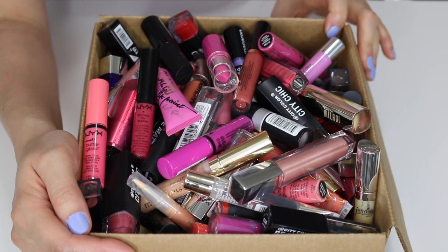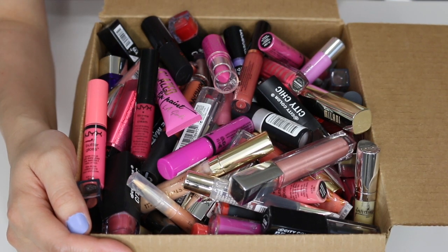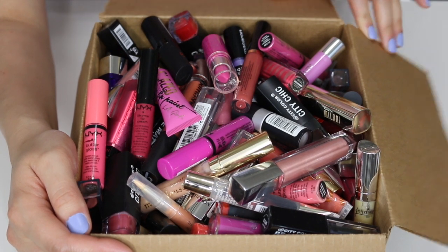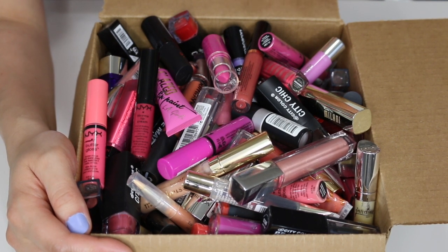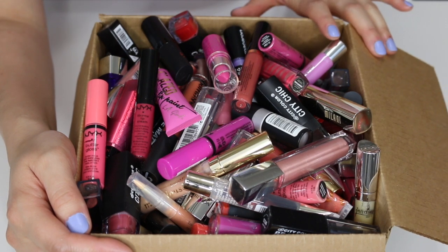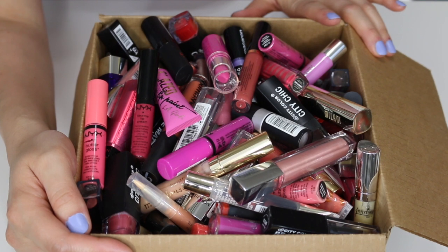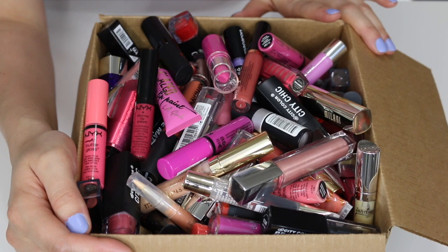Hey guys, welcome back, it's Crystal. Today I'm going to be doing another declutter video. I went ahead and kind of already picked out the products that I no longer want in my lip collection. I still have a lot of lip products that I want to go through again, see if there's other ones I want to get rid of, and I'm pretty sure there is. But for these products here, I know for a fact I want to get rid of them. I have this entire box full of lipsticks, lip gloss — I mean you name it. I don't even know how many I have in here, I haven't counted, but let's go ahead and go through it all.